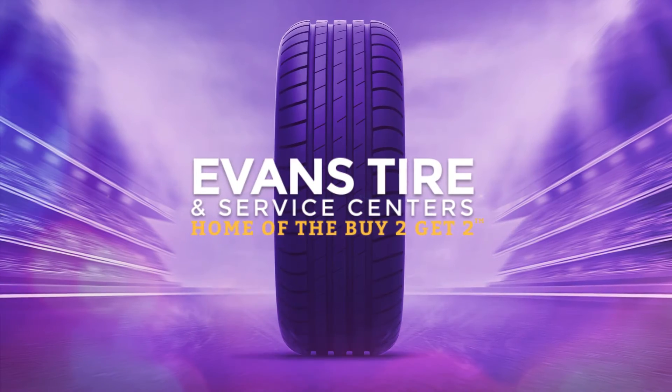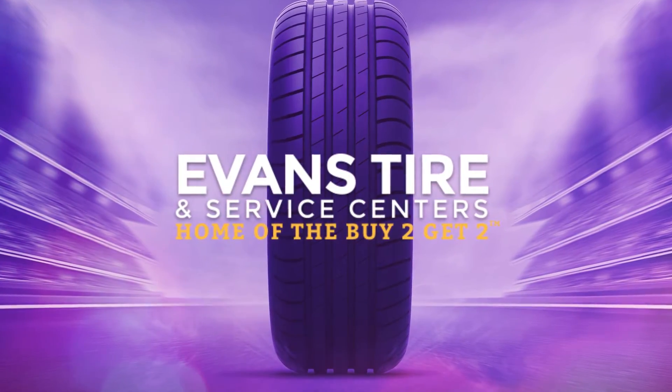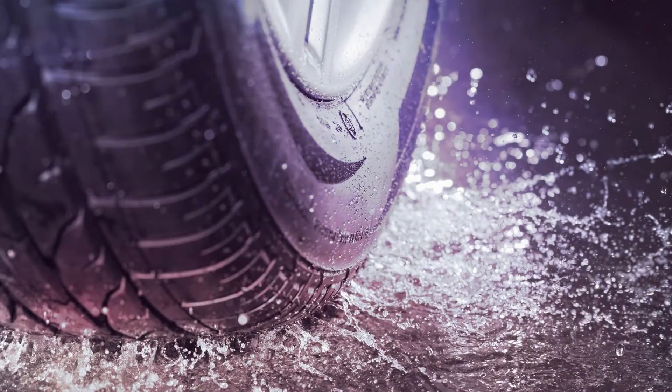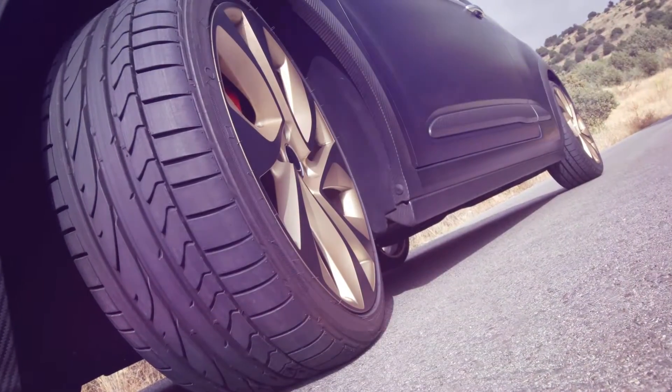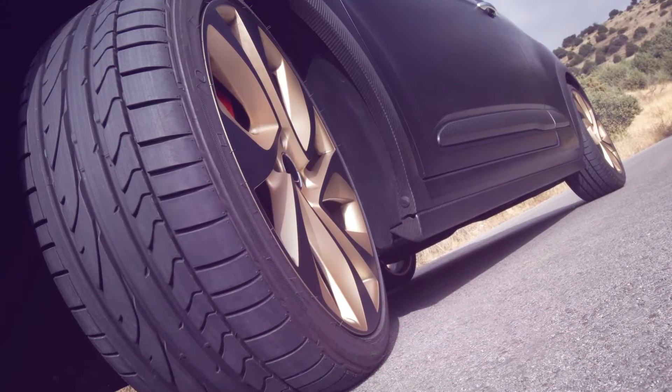Welcome to Auto Intelligence by Evans Tire and Service Centers. In this episode, we're going to show you how to maximize the life of your tires. Tires can be an expensive purchase, and they're the only thing actually connecting your vehicle to the road, so maximizing their life will keep you safe and save you money. These simple tips require just a little bit of effort and awareness.